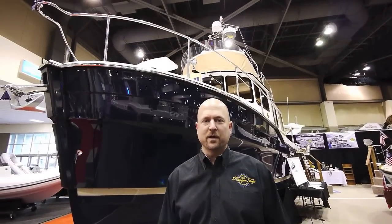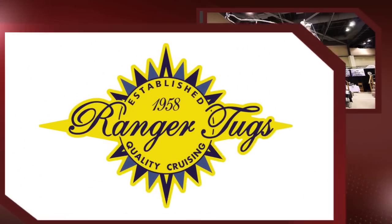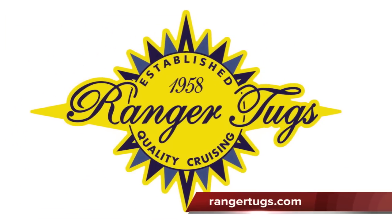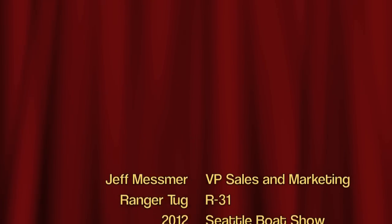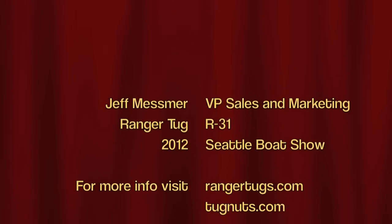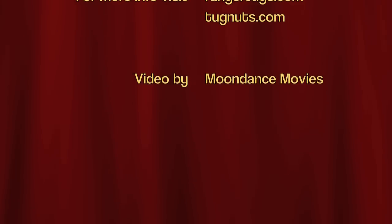Thank you for joining us at the 2012 Seattle Boat Show for a first look at our new Ranger 31. For more information, check it out at rangertugs.com. We'll see you next time.